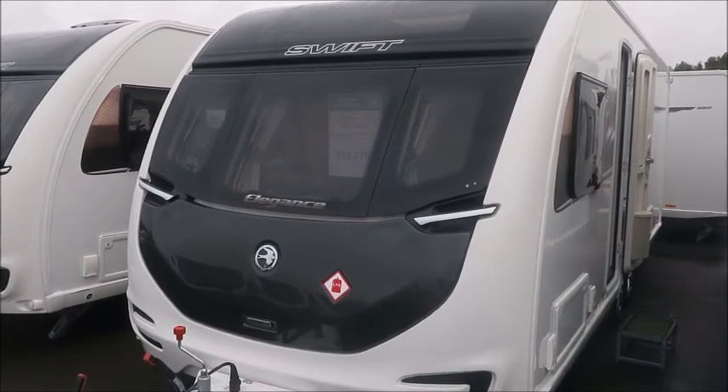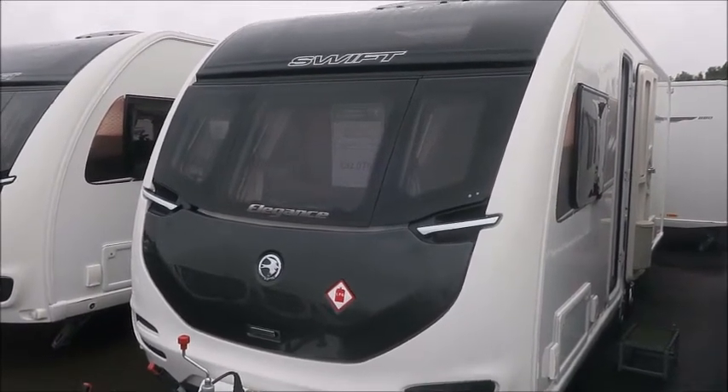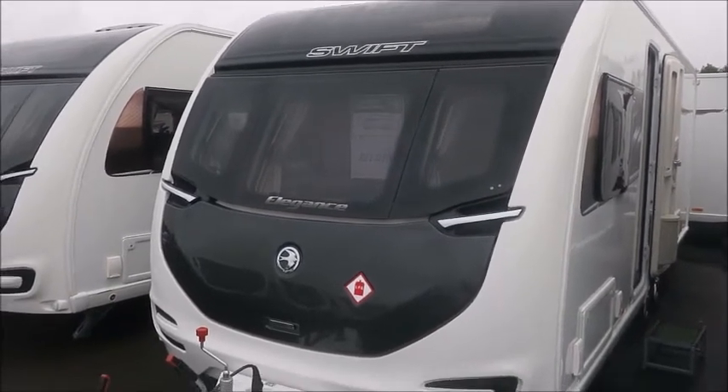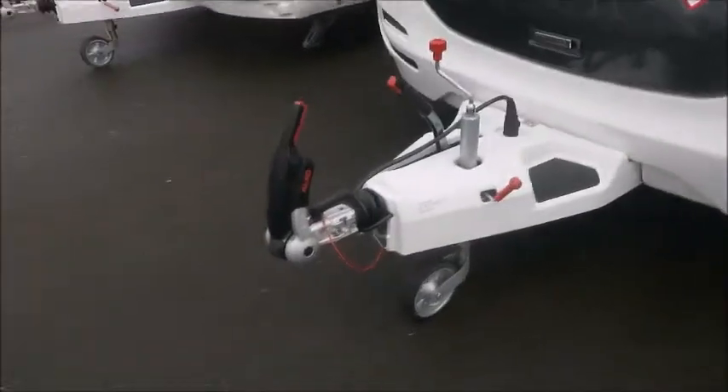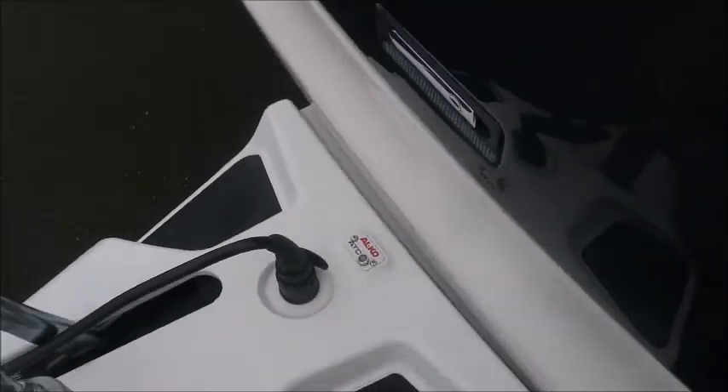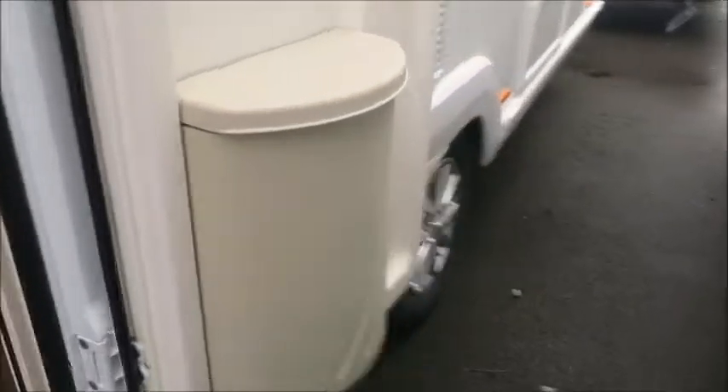Welcome back to Solar Pleasure. Here we have a brand new 2019 Swift Elegance 645 caravan. Let's go and take a look. At the front we'll notice the Alco stabiliser hitch, which is common with our Swift models, and this caravan is Alco ATC. It's got external gas barbecue points and external electric, and it's quite a large caravan built on a twin axle.